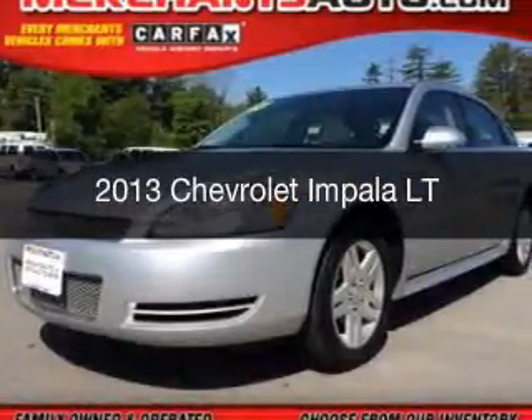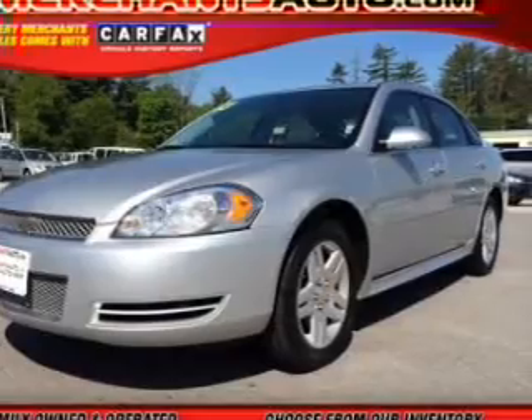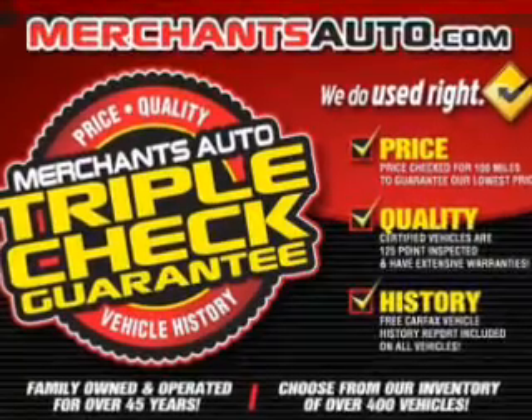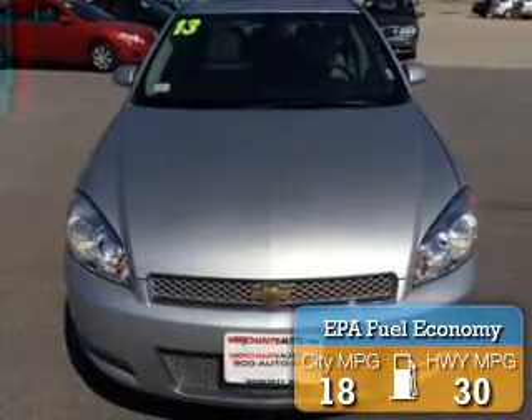This is a used 2013 Chevrolet Impala, powered by front-wheel drive, a 3.6 liter reliable engine, and a 6-speed automatic transmission. Great fuel efficiency saves you money by requiring fewer trips to the gas station.